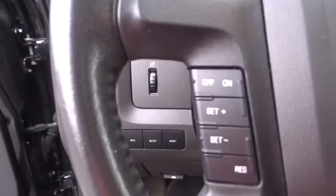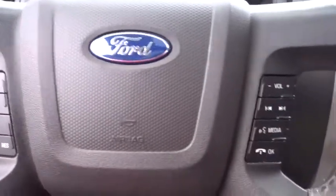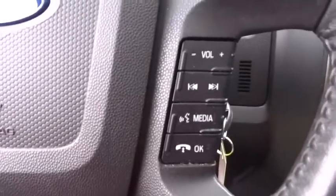AM FM stereo radio, rear defrost, front wheel drive, child safety locks, power windows, power door locks, passenger airbag.